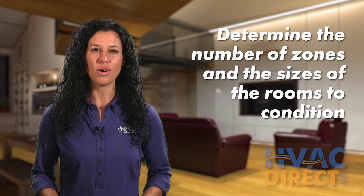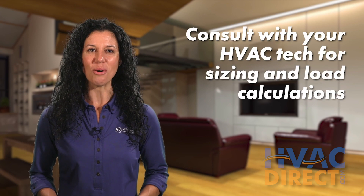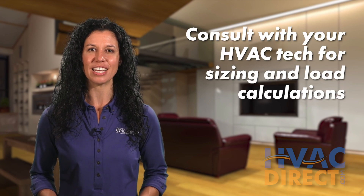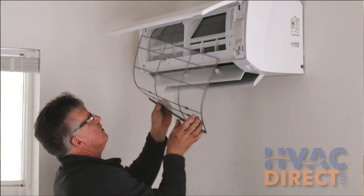Before purchasing your multi-zone split system, you'll have to determine the number of air handlers and the size of the room it will need to condition. After that, consult with your HVAC tech for sizing and load calculations. This will make sure your new ductless heat pump works efficiently and lasts the test of time.